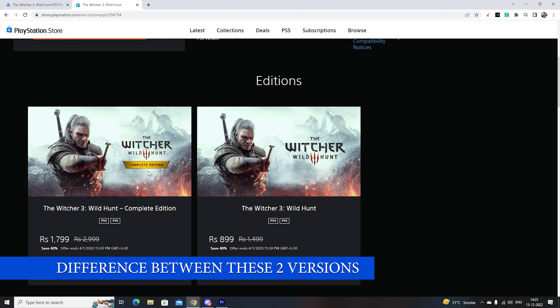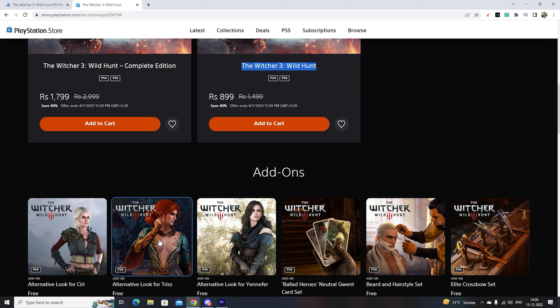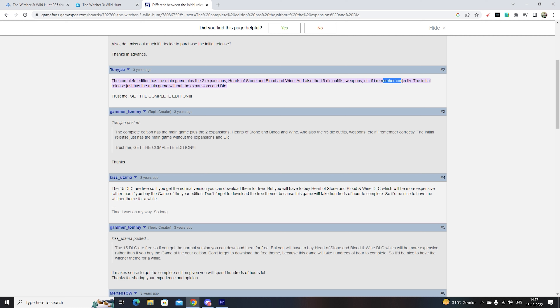You have a complete edition and also a Witcher 3 Wild Hunt normal base pack. One is costing around 1800 rupees. The complete edition has the main game plus two expansions - Hearts of Stone and Blood and Wine - and also 15 DLC outfits and weapons. The initial release just had the main game without the expansions and DLC, so the complete edition gives you the main game plus expansions with additional content.